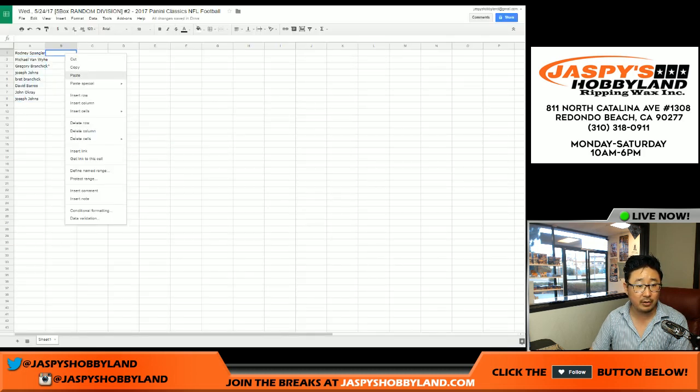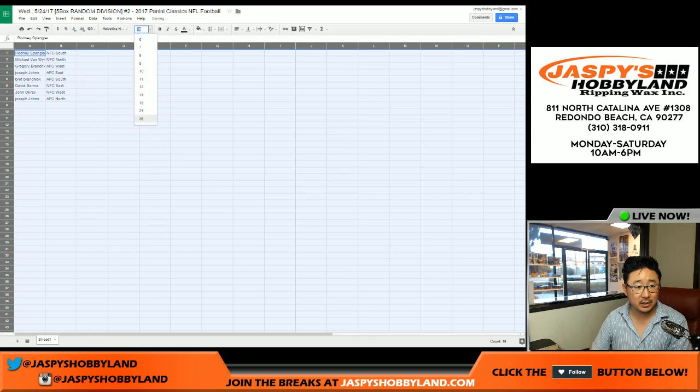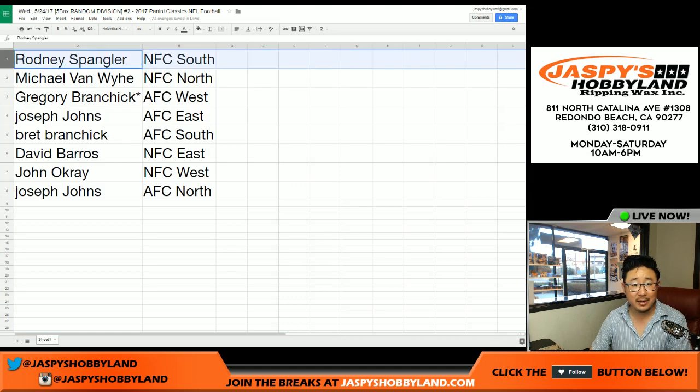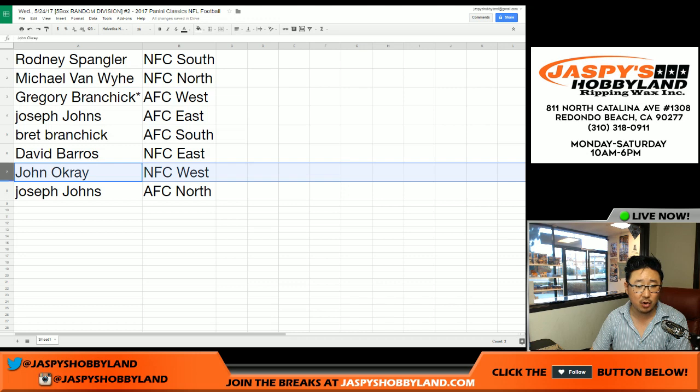Trades are allowed. With divisionals, no matter what the product is, we tend not to see too many trades, but I like to allow it anyway. Rodney: NFC South. Michael Van Wye: NFC North. Greg with the AFC West, last spot Mojo as well. Joseph Johns: AFC East. Brett: AFC South. Dave Barrows: NFC East. John Okrae: NFC West. And Joseph Johns: AFC North.